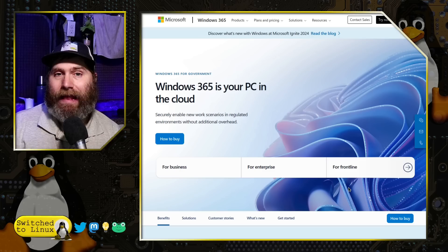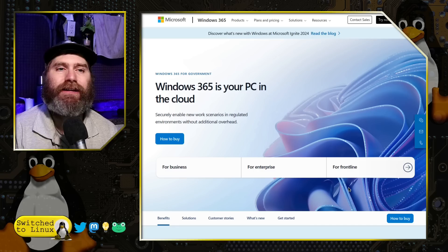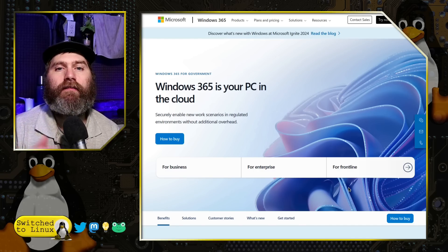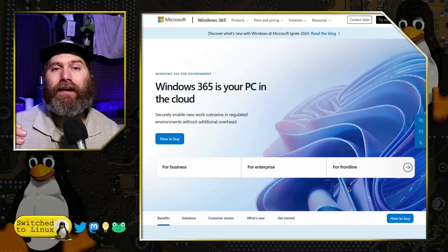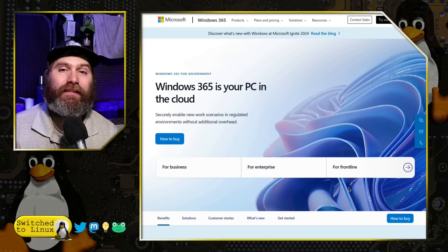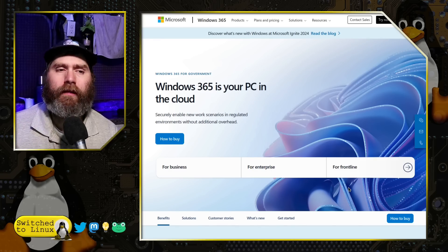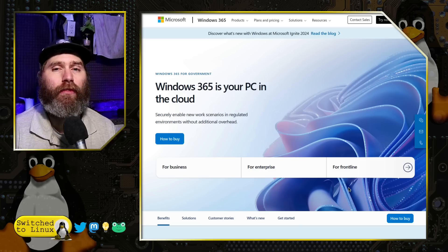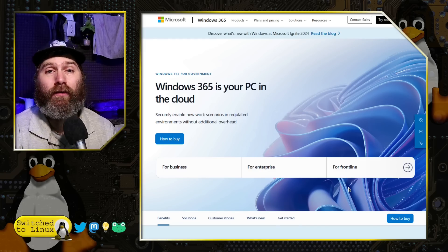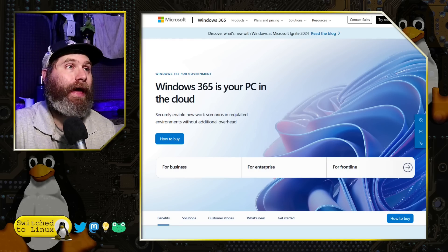There were rumblings last year around July 2023 about some people noticing code in the consumer and home users version of Windows 11, suggesting that this type of connection is in the works. That was reported on a while ago and we haven't heard anything about it since then — over a year. And now we have this new box rolled out.